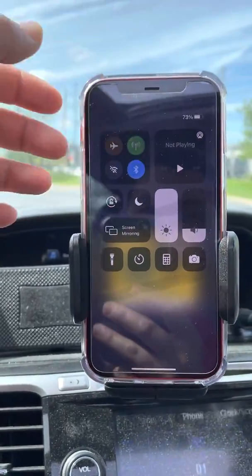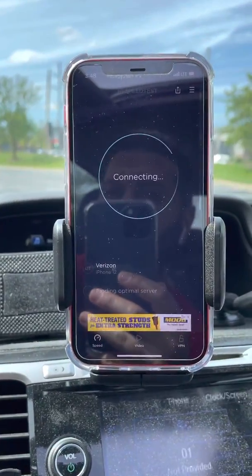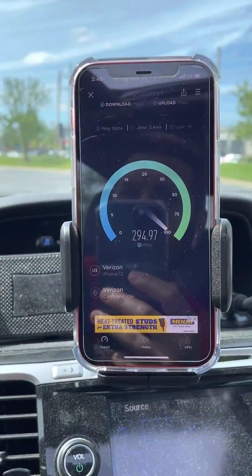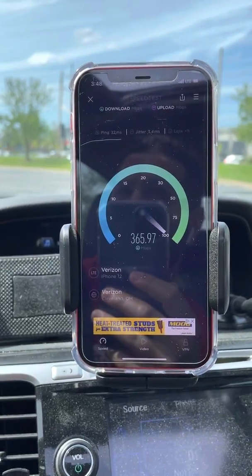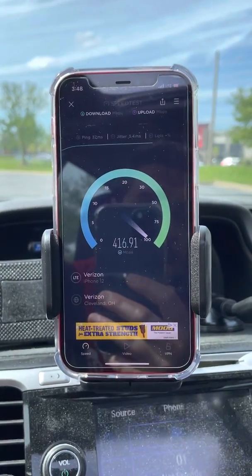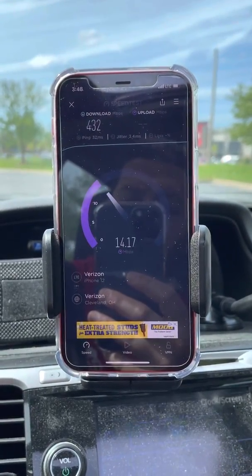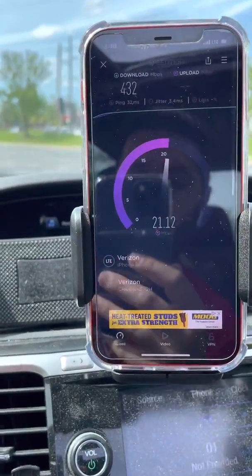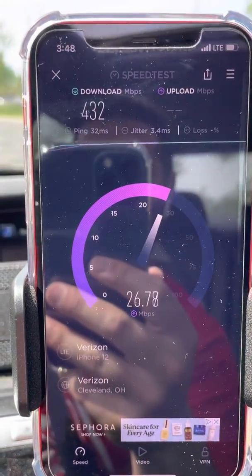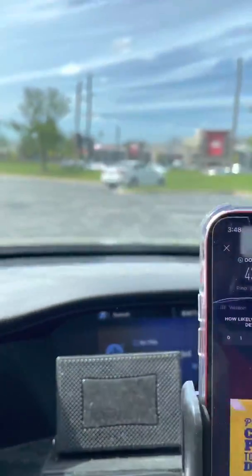Let's go ahead and speed test it again — I'll flash airplane mode just in case something's going on. Verizon band 48 LTE CBRS 3.5 gigahertz — usually the configuration is like 60 megahertz of band 48, then it'll be like 10 megahertz of band 13, 10 megahertz of PCS band 2, or 15 megahertz of band 66 — some combination of that. Alright: 32 millisecond ping, 3.4 millisecond jitter, 432 megabits on the down, and about 26 megabits per second on the uplink. Pretty good stuff.